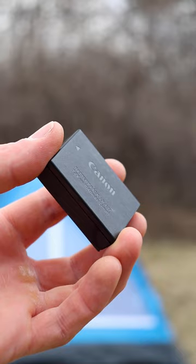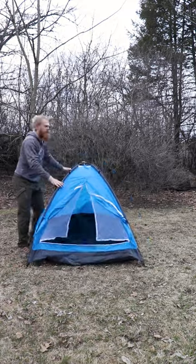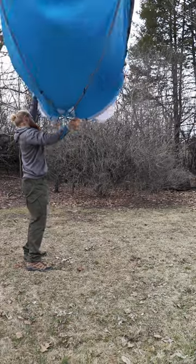A tent for $21. To compare that, this battery was $60. A tent cost one-third of a camera battery.